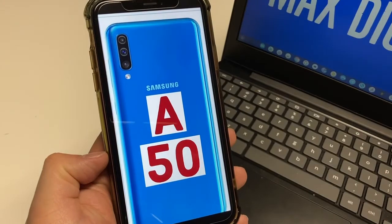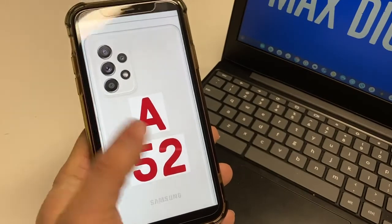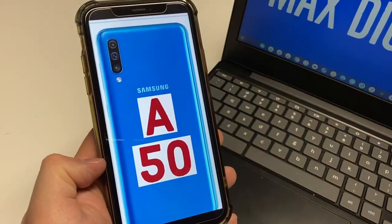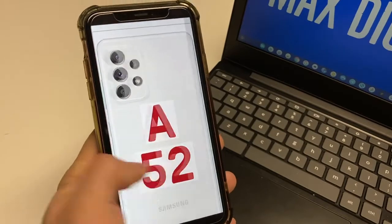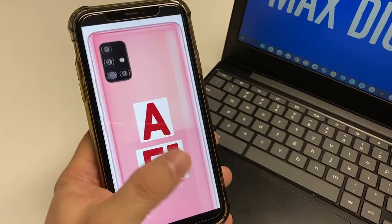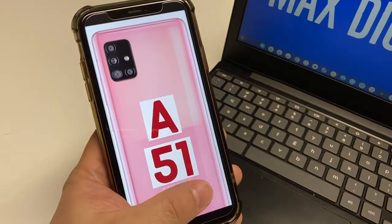As for the RAM, all these phones come in different options. They all start off at 4GB, which is okay. If you're not a big power user, 4GB of RAM will be fine for most people. You can step it up and get options with 6GB and 8GB of RAM. You can also upgrade internal storage to 256GB on these models, except for the A50.